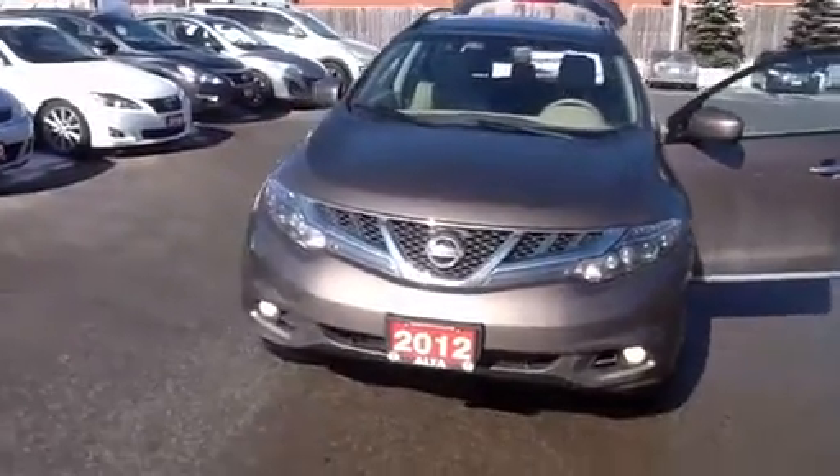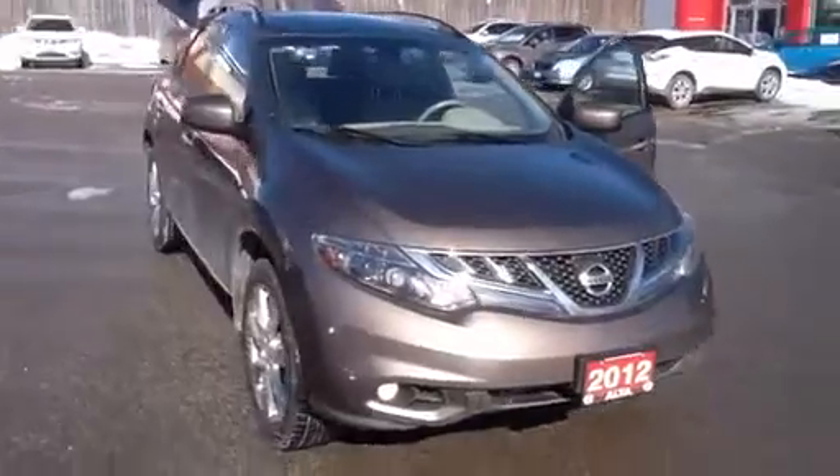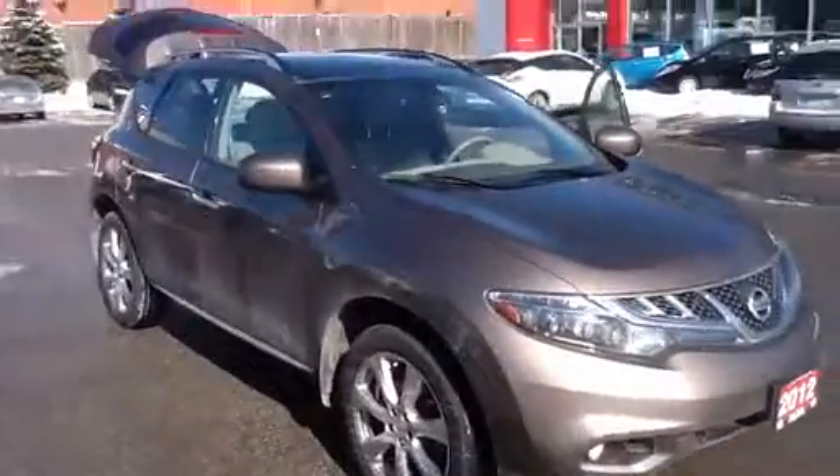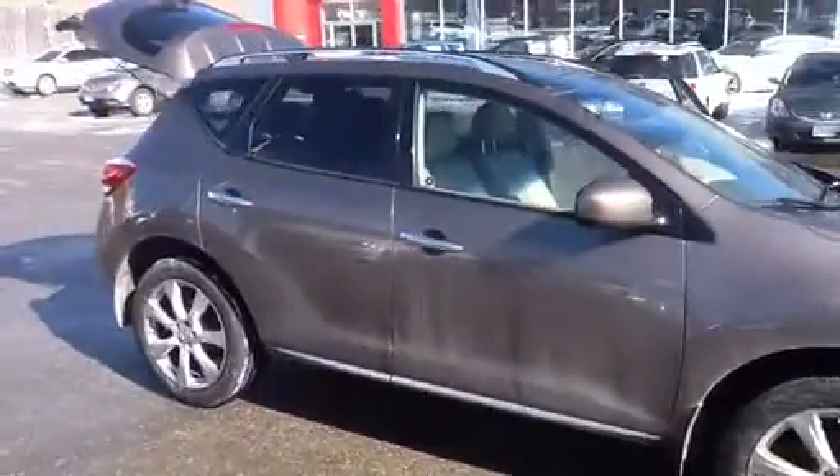Hey Amit, it's Nima here from Alta Nissan Richmond Hill. Thank you for inquiring about the 2012 Nissan Murano LE Platinum, which is right over here. It's a quick video of the car so you can see the actual car.